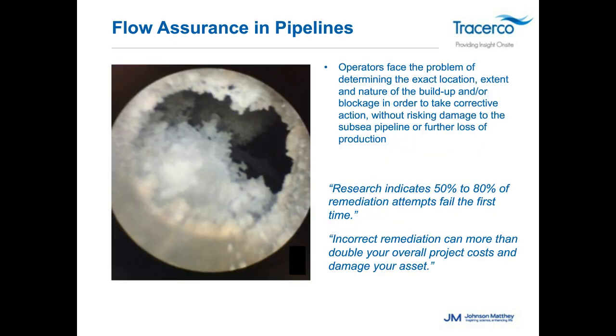Operators face the challenge of determining the exact location, extent, and nature of a buildup or blockage to take proper corrective action without risking damage or further production loss. Research has indicated that over 50% to 80% of remediation efforts fail on the first attempt, primarily because there's no firm understanding of exactly what the material within the flow line actually is or the extent of it.